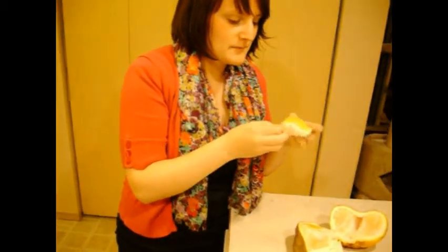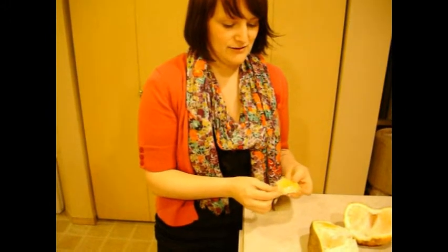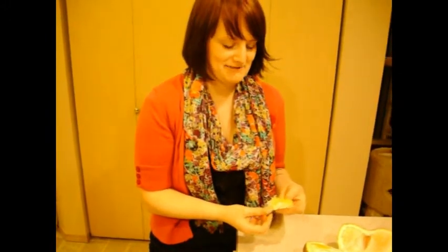Oh good lord, that's horrible. Yeah, it does taste like a grapefruit — an extra bitter grapefruit. It tastes like grapefruit hand soap. Yeah, it sure does.